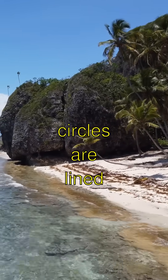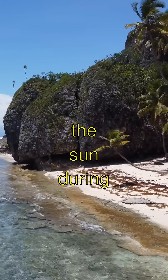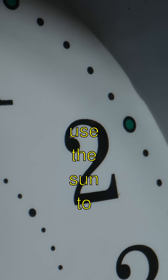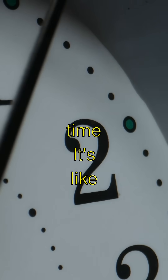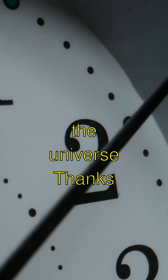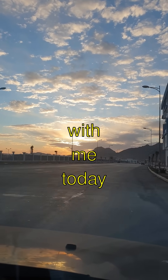Some stone circles are lined up perfectly with the sun during the summer solstice. That means they used the sun to help them tell time — it's like having a nightlight made by the universe. Thanks for exploring stone circles with me today.